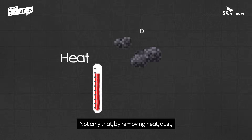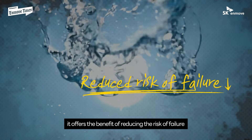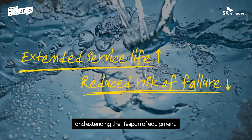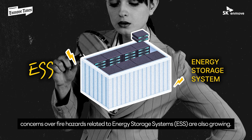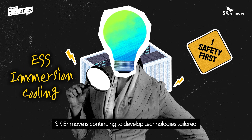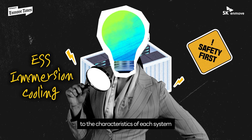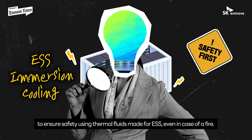Not only that, by removing heat, dust, and moisture from server hardware, it offers the benefit of reducing the risk of failure and extending the lifespan of equipment. Moreover, as the demand for sustainable energy supply increases, concerns over fire hazards related to energy storage systems are also growing. SKN MOVE is continuing to develop technologies tailored to the characteristics of each system to ensure safety using thermal fluids made for ESS, even in case of a fire.